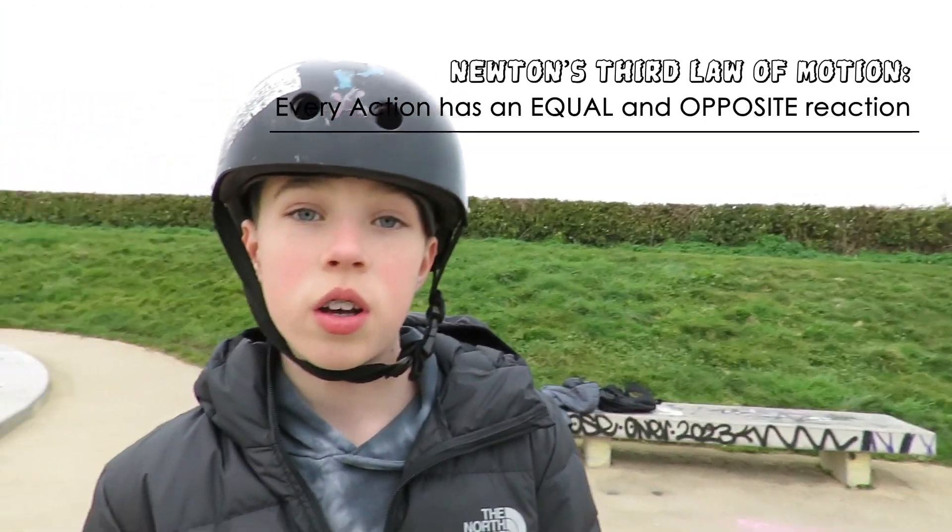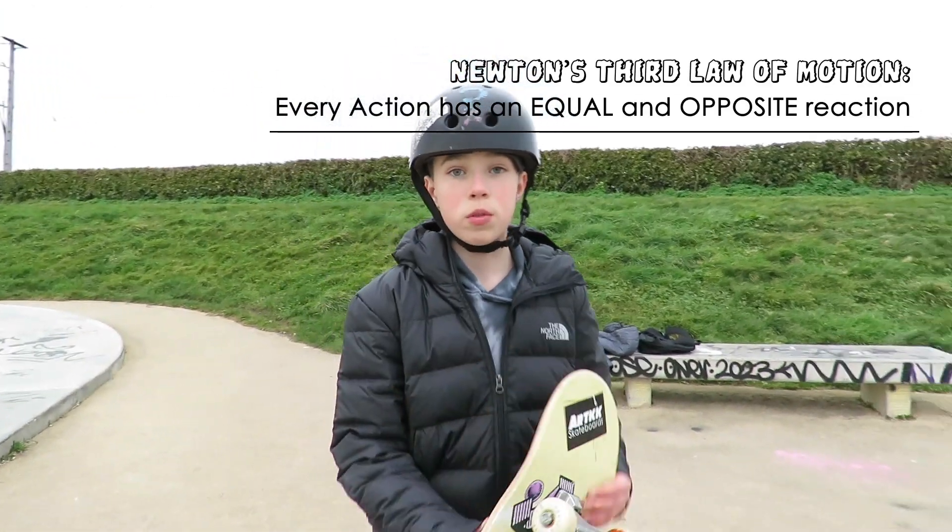Newton's Third Law. Every action has an equal and opposite reaction, like what I'm doing in an Ollie.